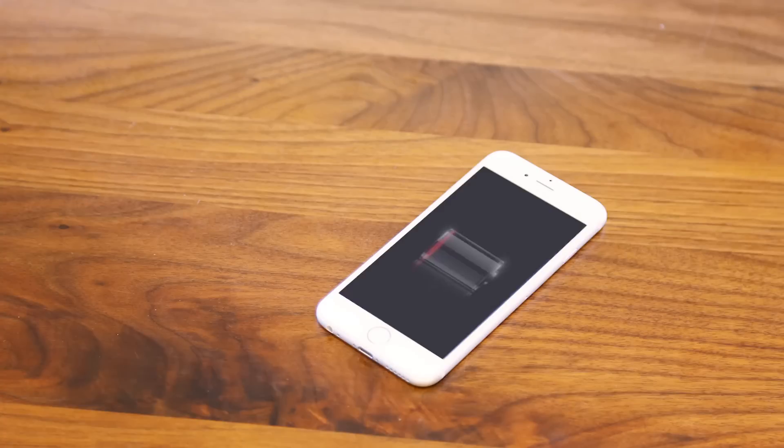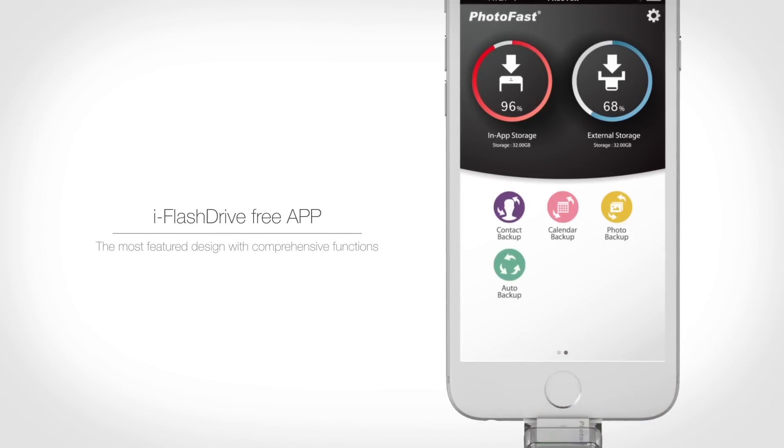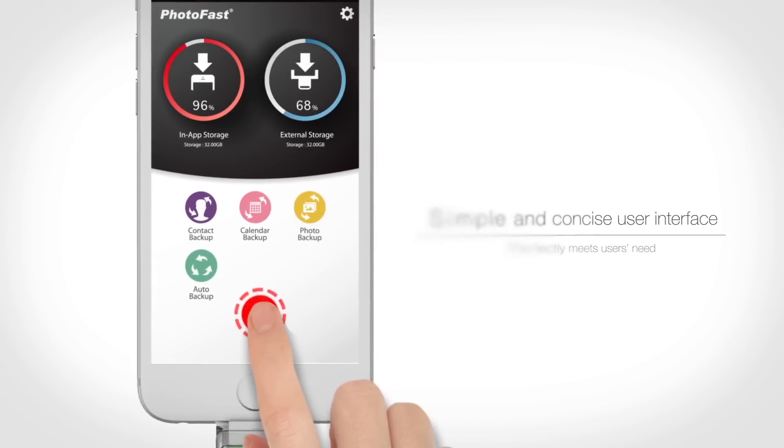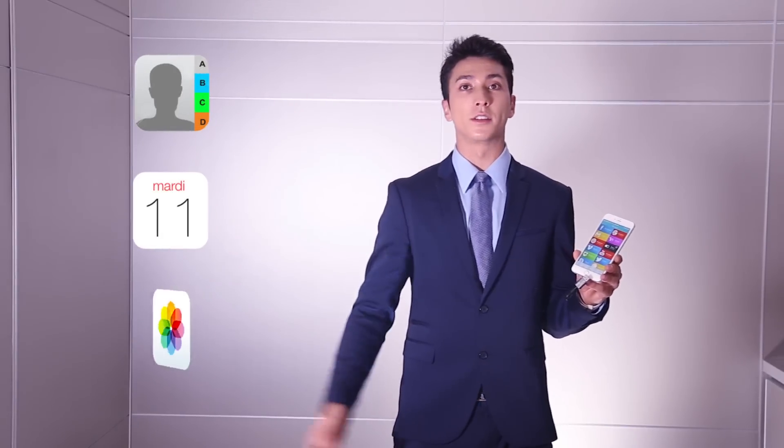And don't worry when the smartphone's battery is low. You can use the memory cable and charge at the same time. On top of all that, our iFlashDrive One app is so functional. Memory cable can help you to back up your contacts, calendars, and photos from your iPhone.